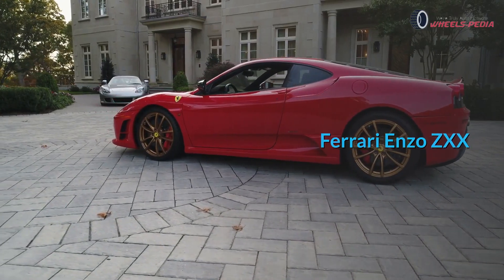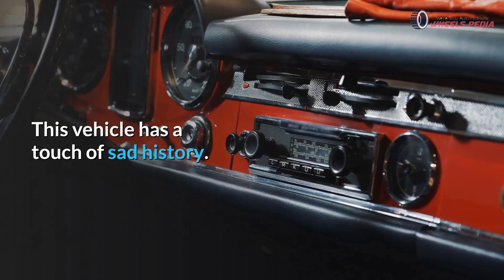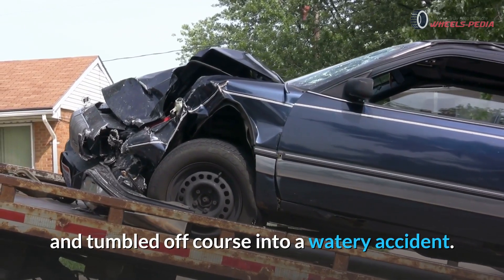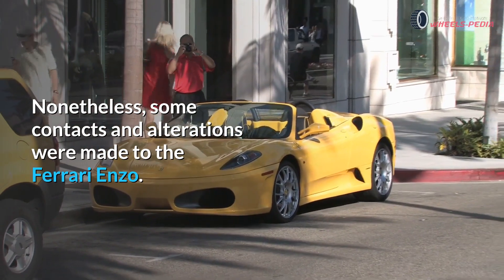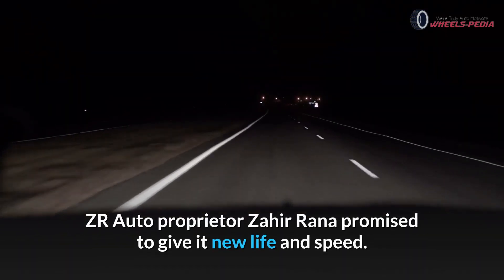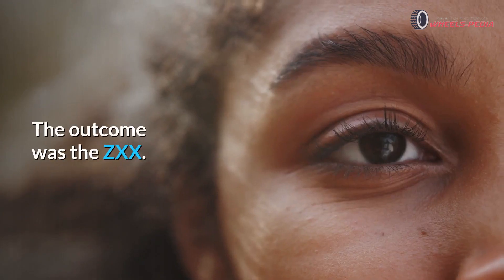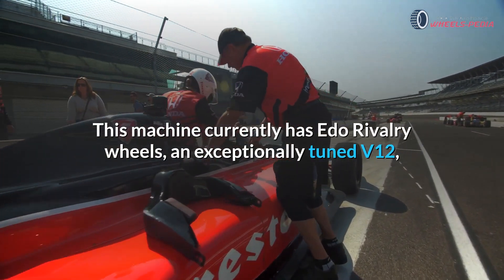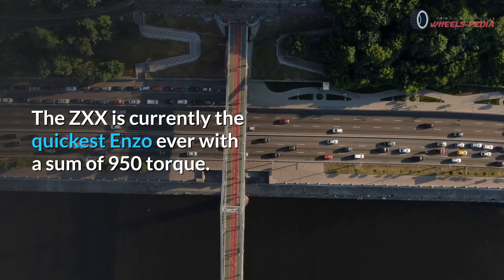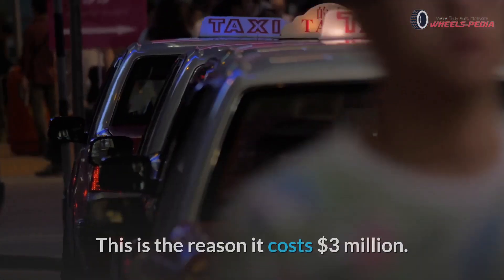Ferrari Enzo ZXX. The iconic nose of this Ferrari Enzo was at one point diving straight into the Atlantic Ocean. This vehicle has a touch of sad history — it's the very car that lost control and tumbled off course into a watery crash. However, modifications were made to the Ferrari Enzo. The competition-tuned Enzo had 180 extra horsepower before it crashed. ZR Auto owner Zaheer Rana pledged to give it new life and speed, adding another 110 horsepower. The result was the ZXX. This machine now has Edo competition wheels, an expertly tuned V12, a new exhaust, and a brilliant white-yellow paintwork. The ZXX is now the quickest Enzo ever, with a total of 950 horsepower. There is no doubt this is a work of art, which is why it costs $3 million.